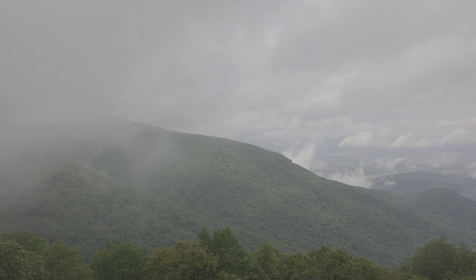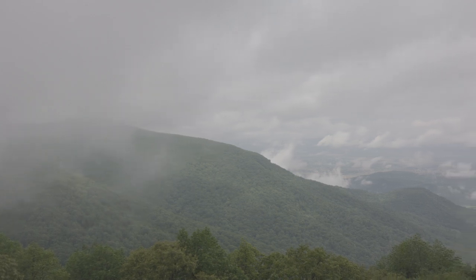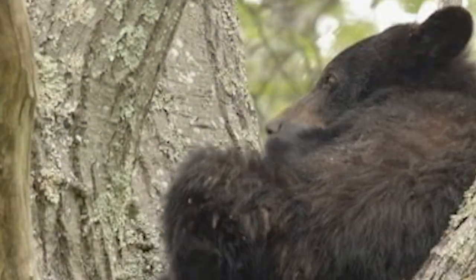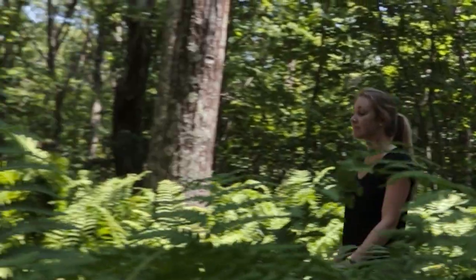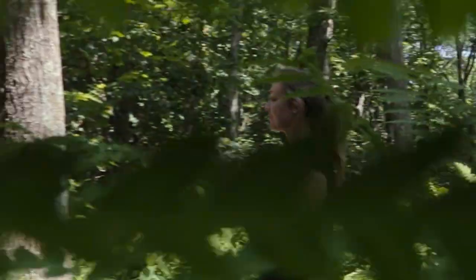This is Shenandoah National Park. Here you'll find creatures big and small, like fawns or bears, or hikers like Sally Sue. She's going for a hike on the ever popular Stony Man Trail.